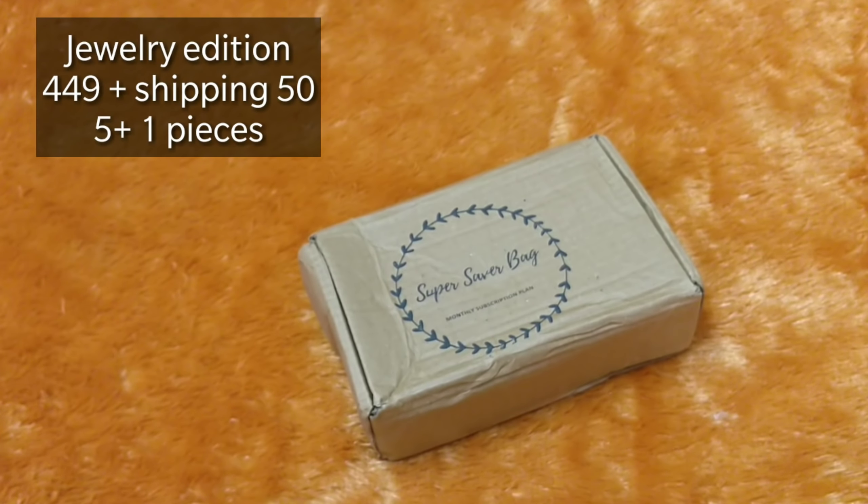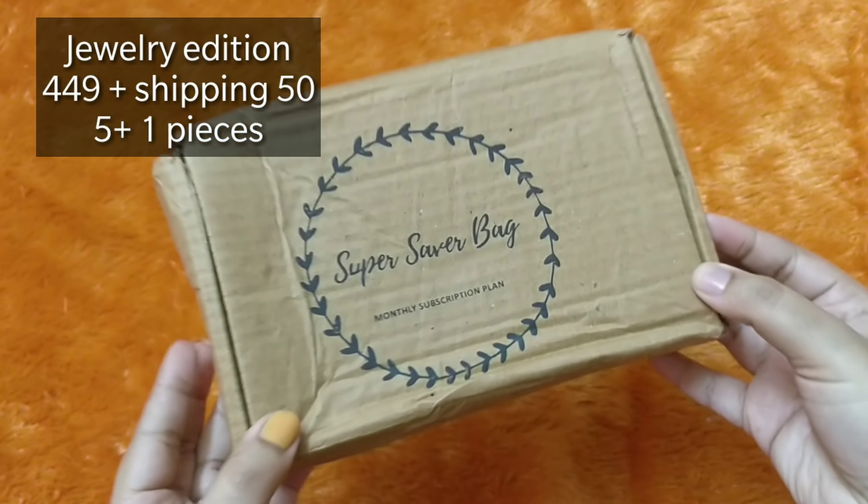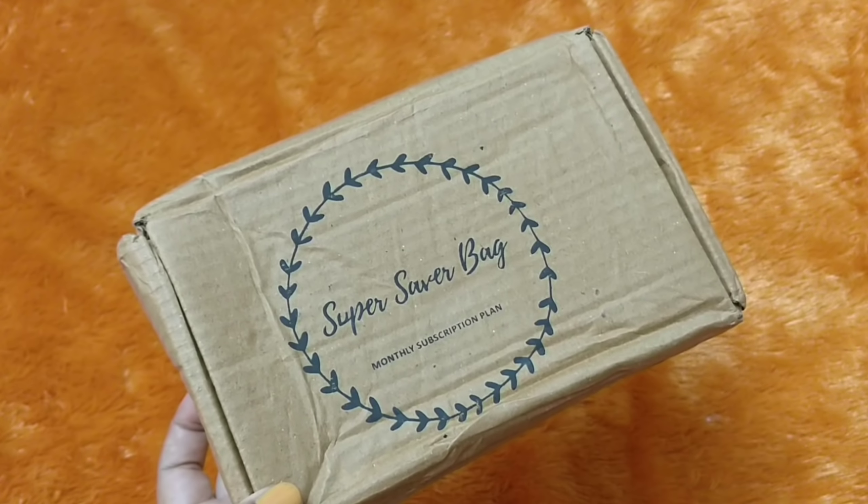The theme for August is 'Oxidized is Oxygen' and you will be getting oxidized silver jewelry. The price is 449 plus 50 rupees shipping and you will be getting 5 pieces plus a surprise gift. It is not personalized — I think everybody will be receiving the same pieces, and I'm not sure about the surprise gift. So without wasting much time, let's get started and see what we have in the Super Saver Bag for the month of August.